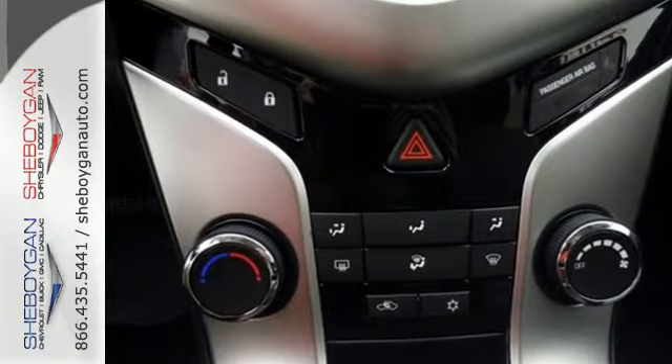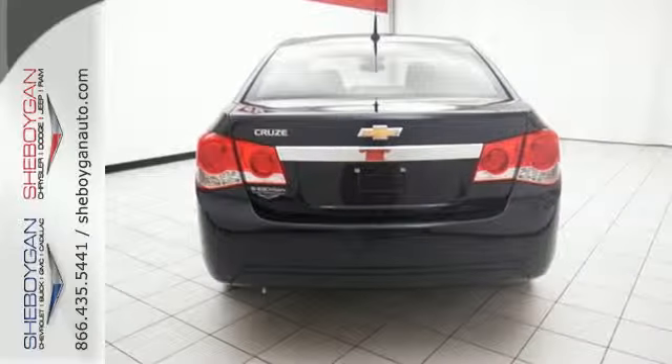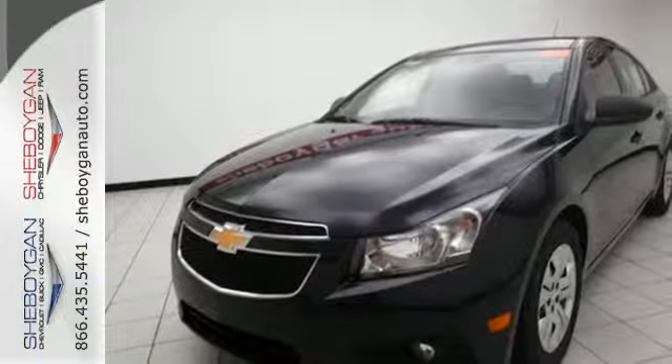Add great features like remote keyless entry, fully automatic headlights, and a low tire pressure warning, and you have a car that's practical, convenient, and affordable.